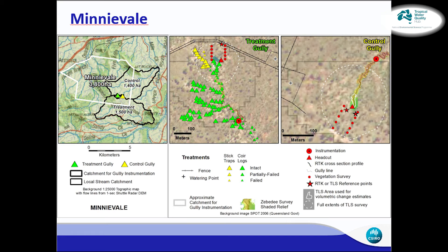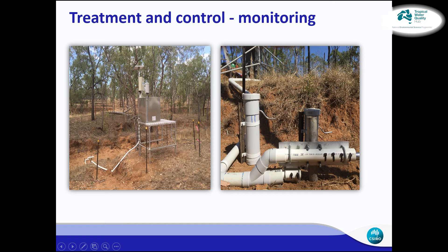This is the Minivale site. They've had a much more intensive on-ground treatment regime, with a lot of coir logs and stick traps installed, and there's also been partial fencing off of some of the gully headcuts. For the water quality monitoring instrumentation, which is consistent at all sites, on the left is the treatment setup with the full ISCO sampler, and on the right, because of affordability, we've put in a cut-down version of the autosampler that only collects one sample per event, but we can cross-calibrate with the other instruments for consistent measurements throughout events.